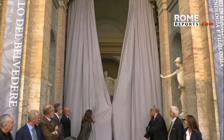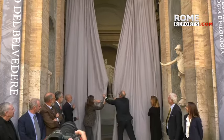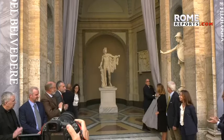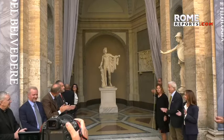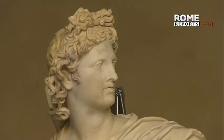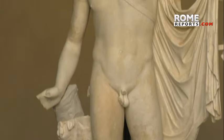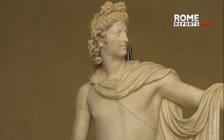This was the moment when one of the most emblematic works of the Vatican Museums saw the light again after almost five years of restoration. It is the sculpture of Apollo, a marble sculpture of the second century — a copy of the bronze original made in Greece around 330 BC.